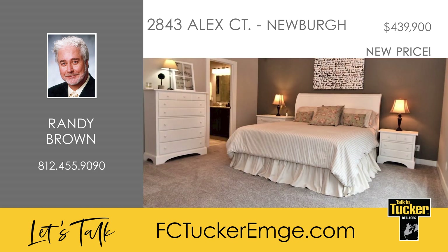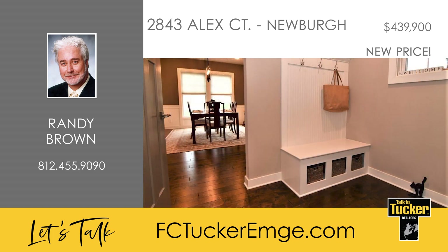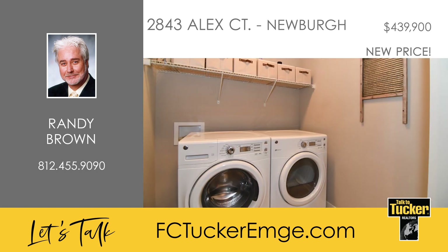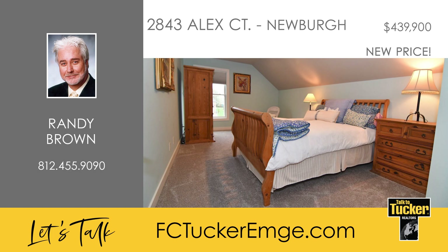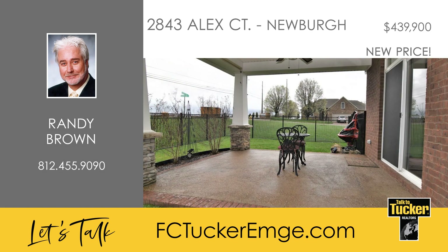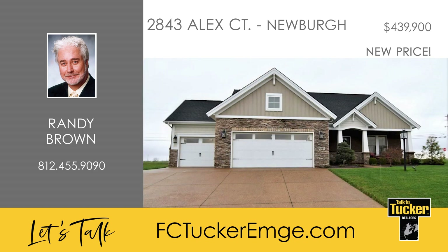The home's primary suite includes a spacious walk-in closet, a double-sink vanity, a fully-tiled walk-in shower, and a whirlpool tub. Completing the main level is a mudroom, a guest half-bath, and a laundry room located off the three-car garage. Upstairs on the second level is where you will find two additional bedrooms with their own walk-in closets, a family room, and the second full bath. This home also features a covered back porch and fenced backyard for relaxing outdoors or entertaining. Talk to Randy Brown at 812-455-9090.